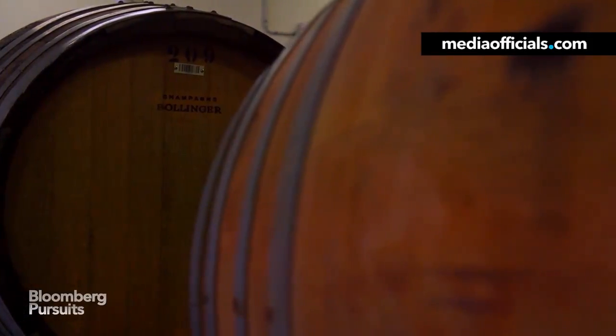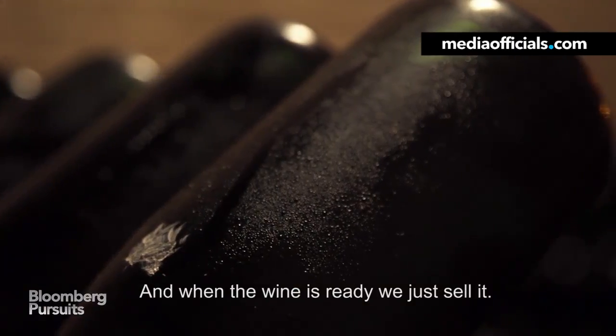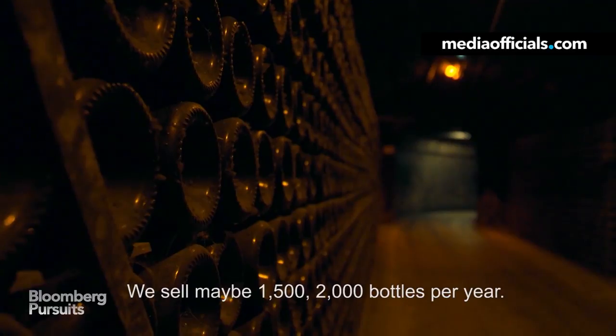It is then taken from barrel to bottle. And then you put the bottle in our cellar, and when the wine is ready, we just sell it. We sell 1,500 to 2,000 bottles per year.